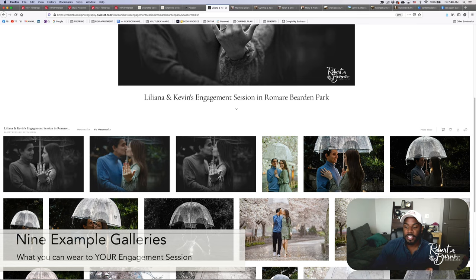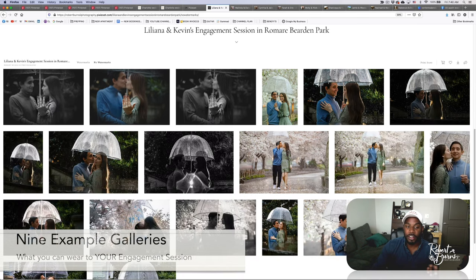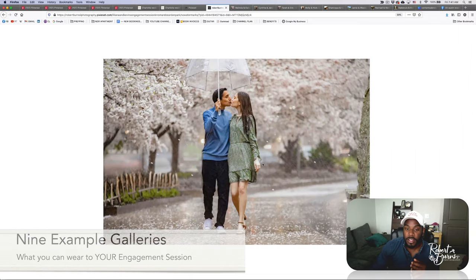Their outfits didn't get demolished though, and they're the type of people who just went with it. If you're not that type of person, that's okay. What we would do is plan your engagement session for one day and have a secondary rain date, so no matter what, you're covered. We set this up from the beginning — if it rains on this day, we just do a different day. Plan in advance for that.